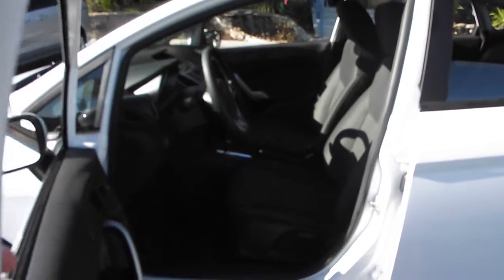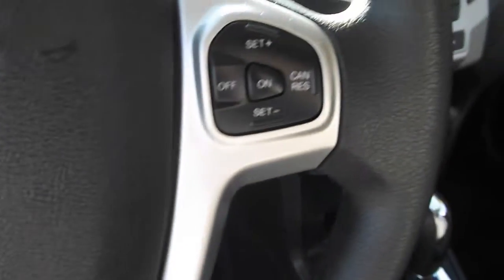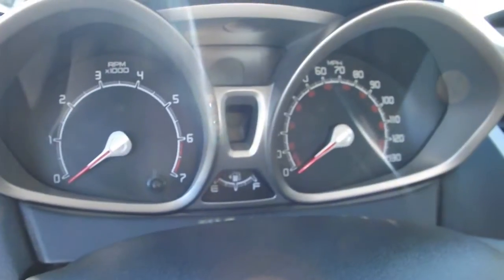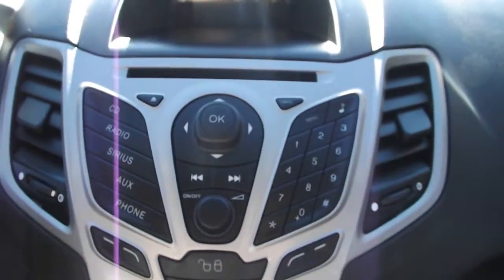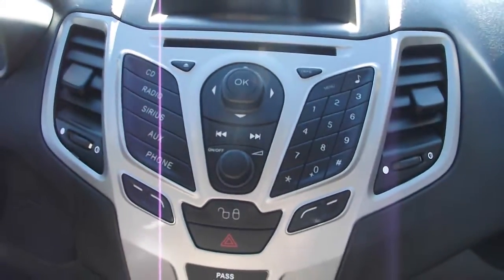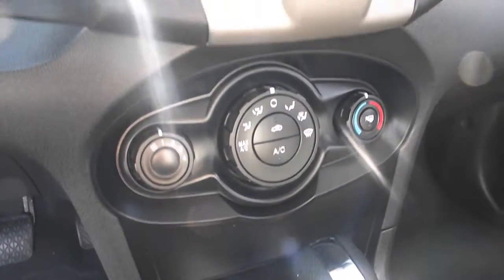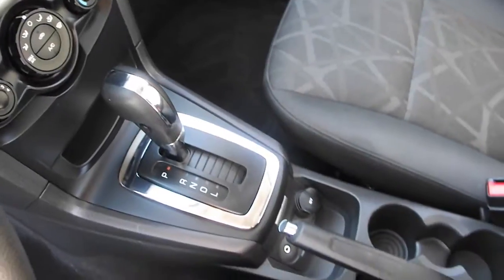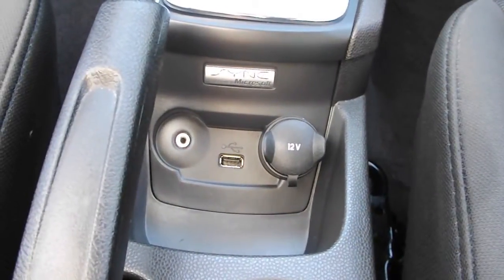Comfortable gray cloth seats. On-wheel cruise control. Simplified gauge display. AM-FM CD Stereo with auxiliary input. Air conditioning. Smooth automatic transmission. Even has USB input.